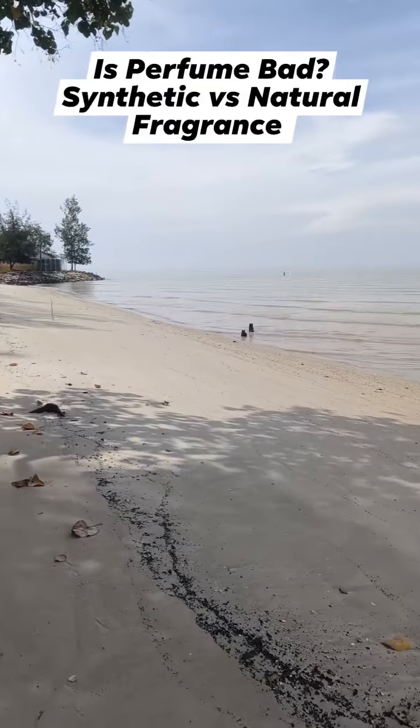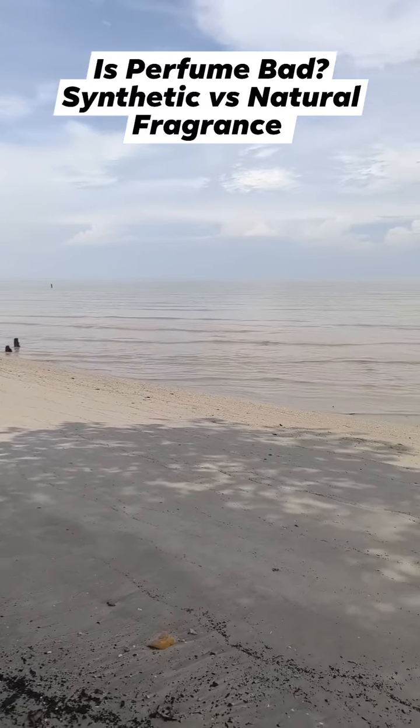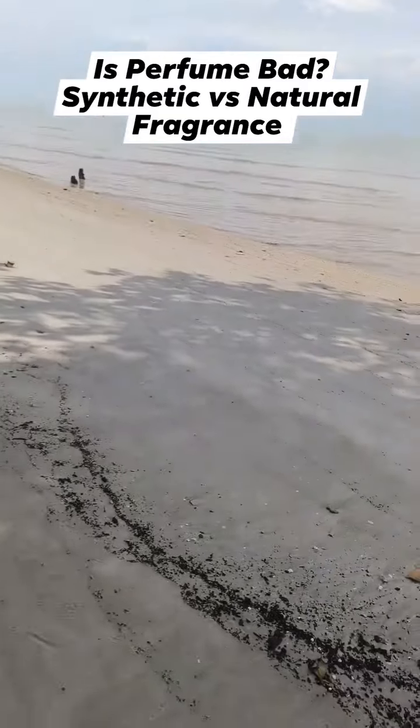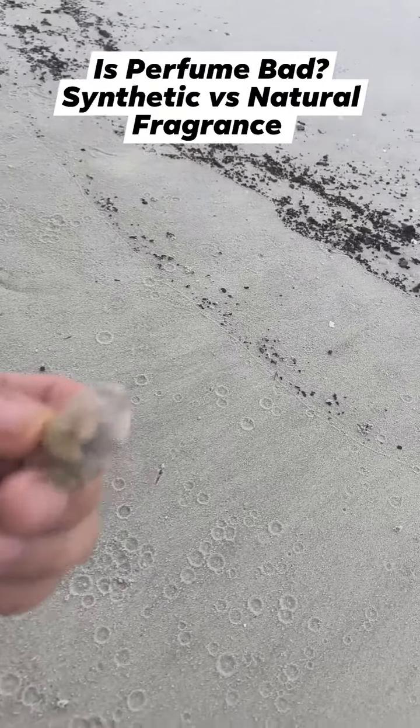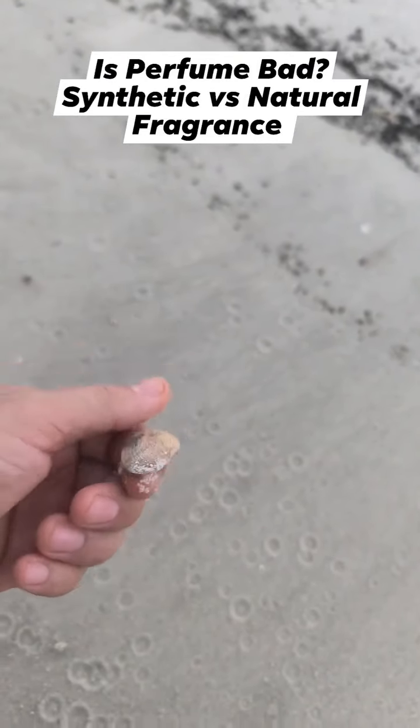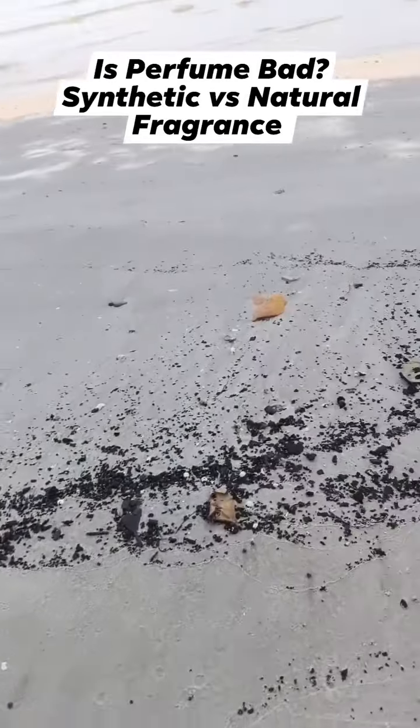Hey Google, what are synthetic fragrances made of? According to Carvinsons, a synthetic fragrance contains aromatic materials which are created from chemical processes in a lab. They replicate the smell of natural oils.